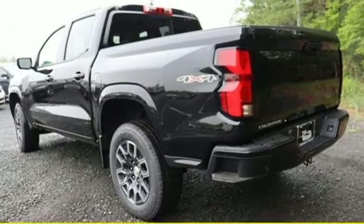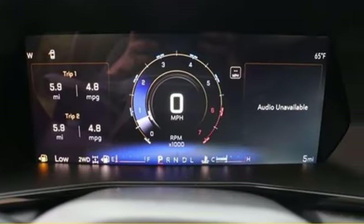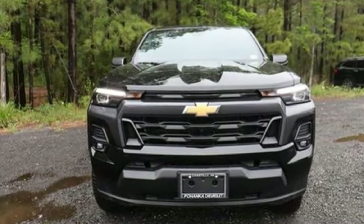Streaming audio, active grille shutters, four-wheel drive, and automatic transmission. In a Chevy, the journey matters more than the destination. Hurry in today for a test drive.